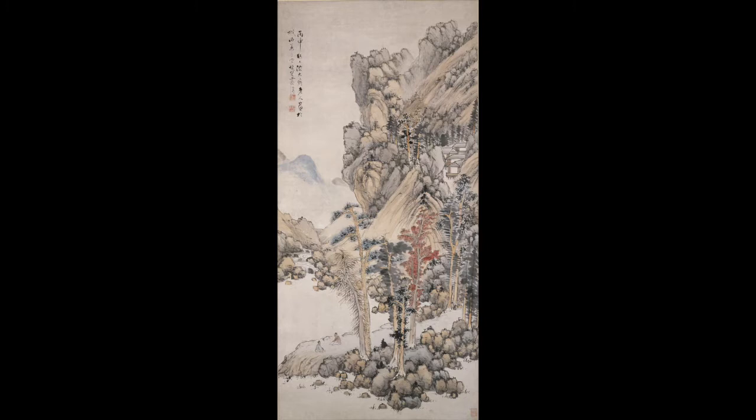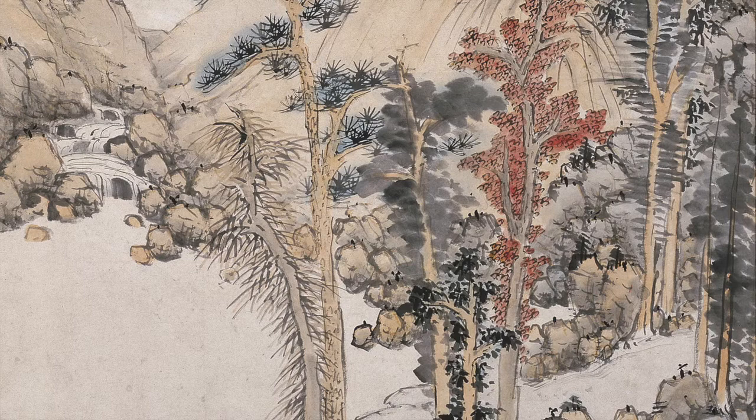As we zoom out to the entire landscape, I invite you to notice qualities in the scroll and bring your awareness to similar qualities within you. I will point out examples, then pause and invite you to make your own discoveries.